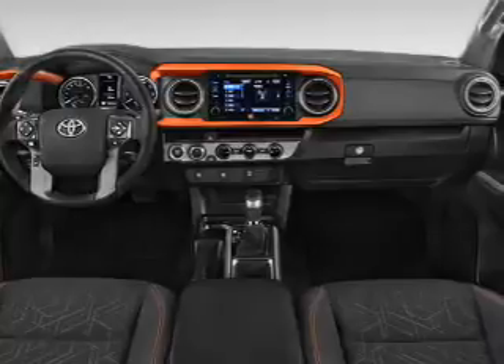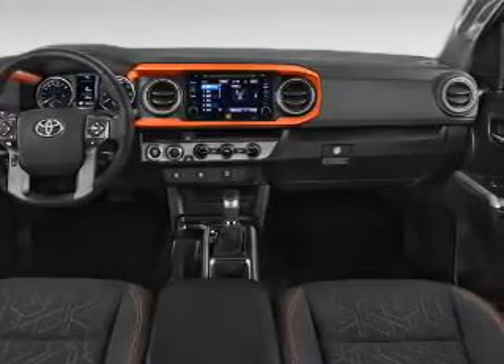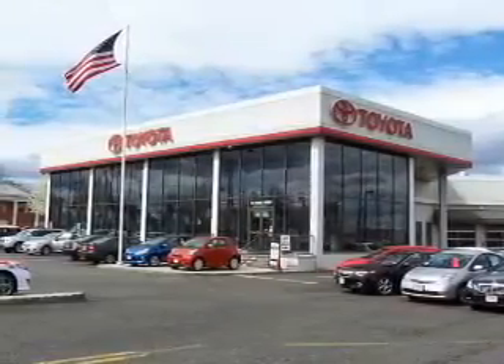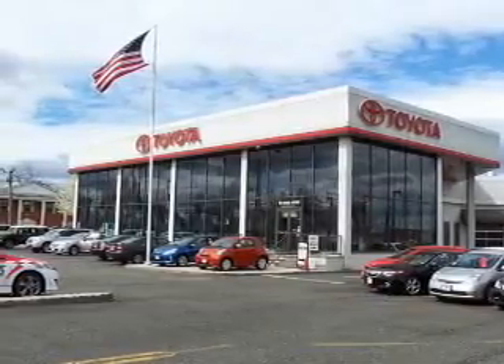Inside you'll find Bluetooth connectivity, digital radio, Sirius XM satellite radio, an auxiliary input, steering wheel controls, push-button start, a backup camera, curtain head airbags, front airbags, and side airbags — great quality at a great price.